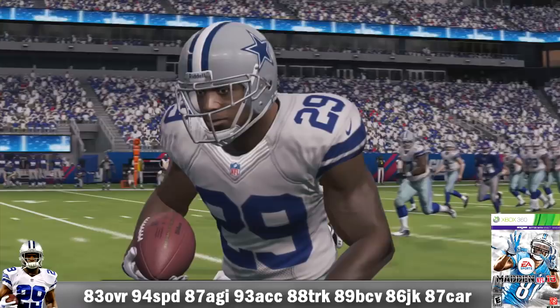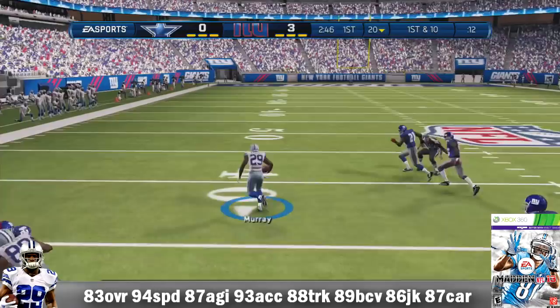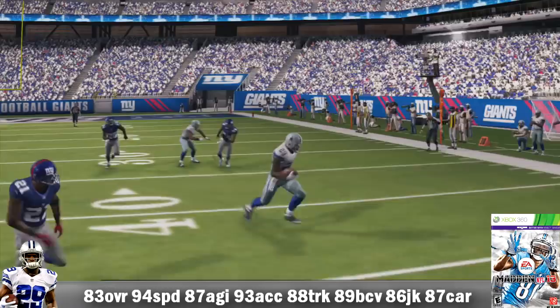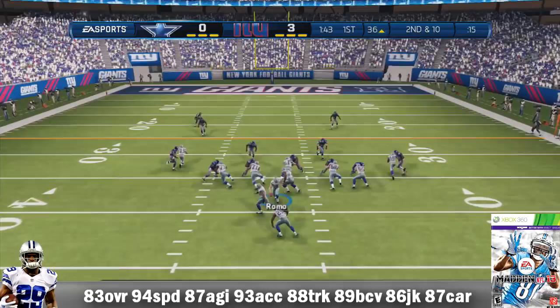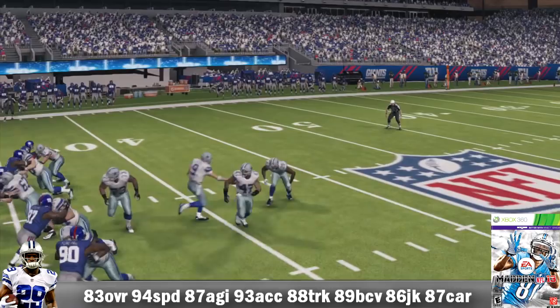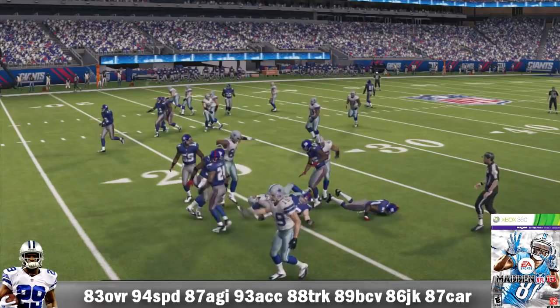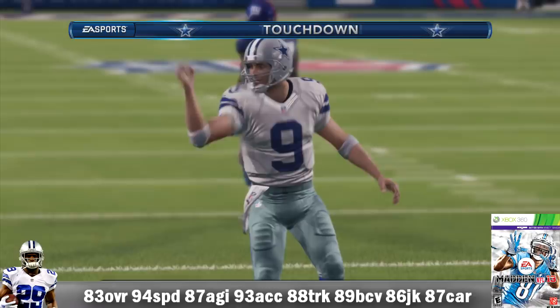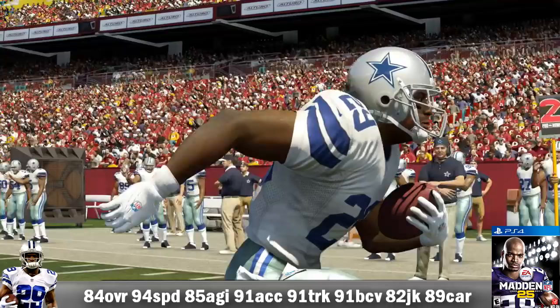Let's move on to Madden 13: 83 overall, 94 speed, 87 agility, 93 acceleration, 88 truck, 89 ball carrier vision, 86 juke move, and 87 carry. He ran 161 times for 663 yards and 4 TDs, with a longest run of 48 yards, averaging 4.1 yards per carry and 66.3 yards per game. He caught 35 passes for 251 yards. In a win versus the New York Giants, he had 20 carries for 131 yards and caught 2 passes for 9 yards. He breaks right, too much speed, gets to the pylon, and into the end zone — touchdown, Cowboys. With Dez Bryant on the outside and Tony Romo doing his thing, DeMarco Murray is slowly becoming a solid running back.